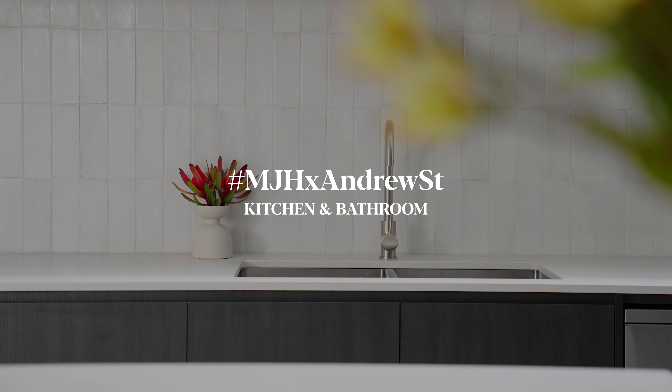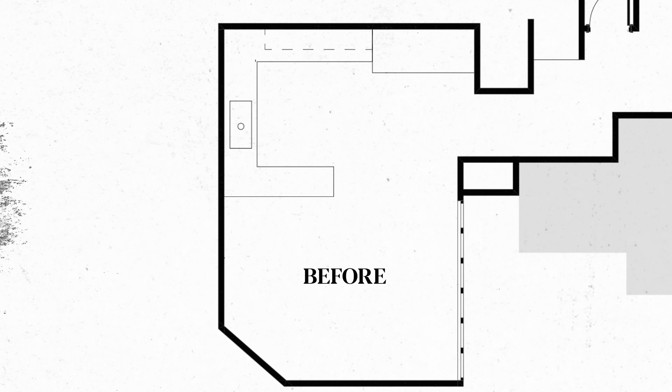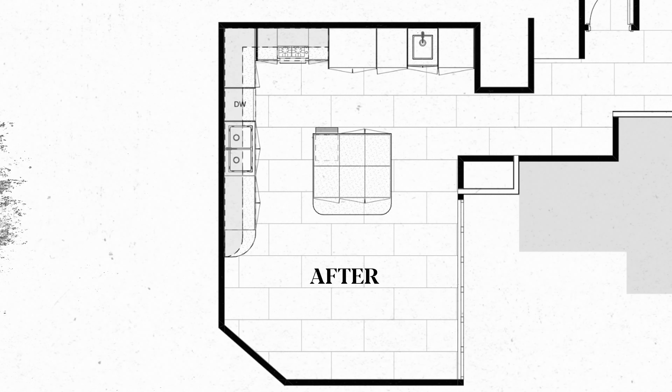Hi, my name is Courtney and welcome to our Andrew Street project. The client's brief was to change the floor plan from a U-shape to a large, spacious kitchen that became multifunctional.